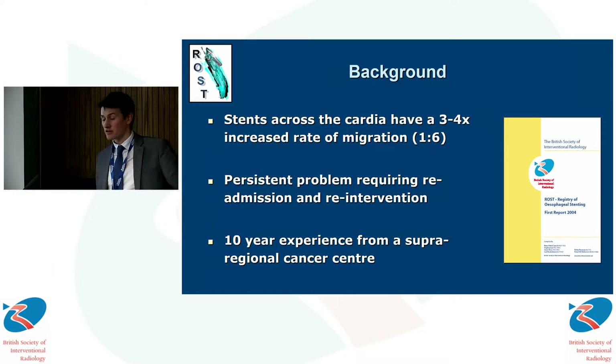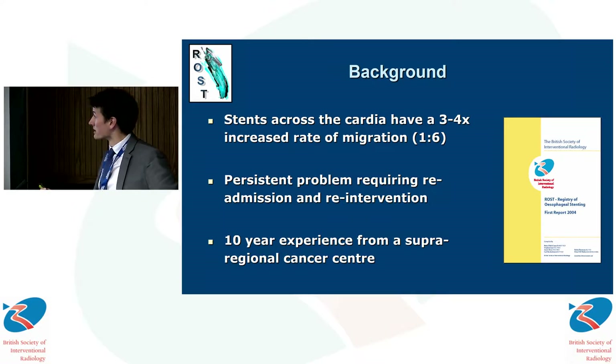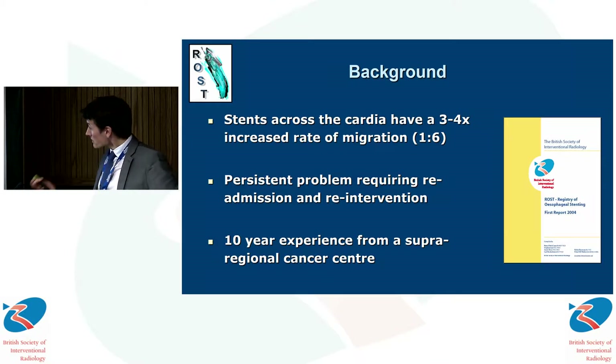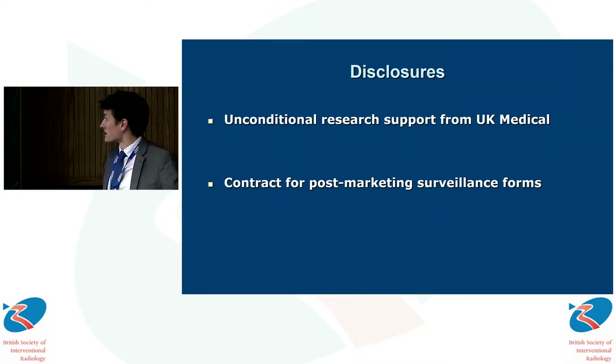We know from the registry of esophageal stenting that stents placed across the cardia are more likely to migrate distally than those with a landing zone in the distal esophagus, and this is a problem that frequently requires repeated intervention. Our experience comes from 10 years of using this stent in a specialist cancer centre. I should at this point note these two disclosures — the department is involved in post-marketing surveillance of these devices.